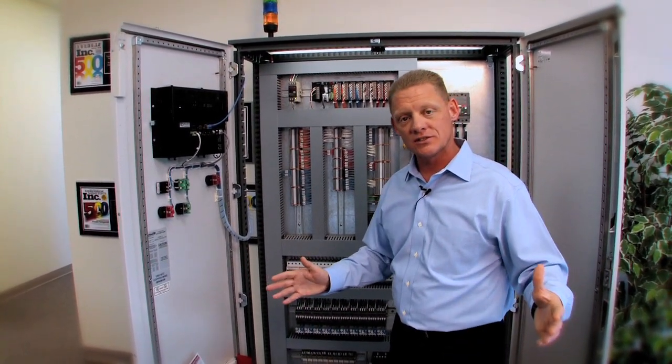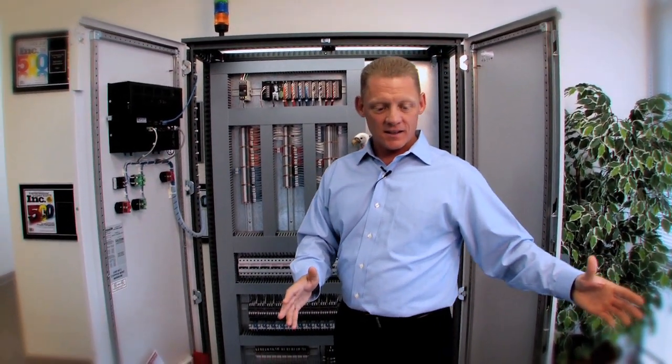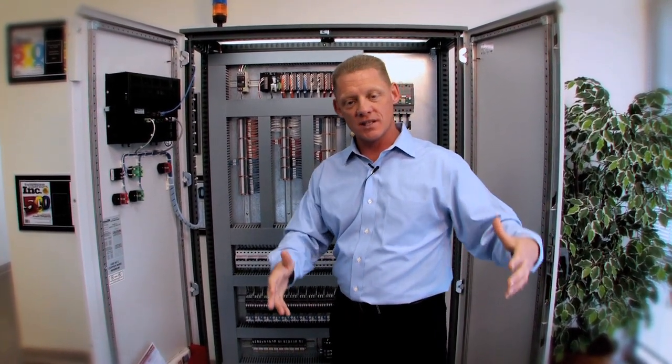Man, what a great machine it is. Think about it — like a 1964 Mustang, what a great machine. You don't want to just throw it away, you want to rebuild it. You need a new engine, you need a new interior.